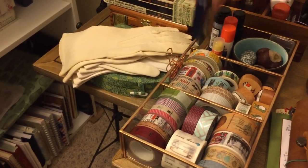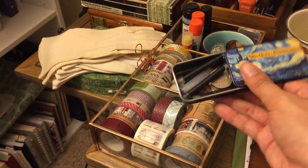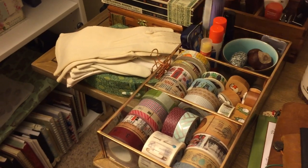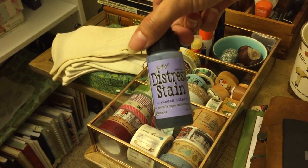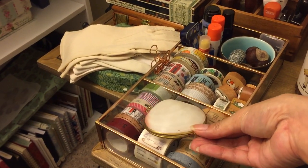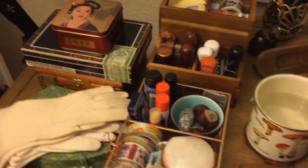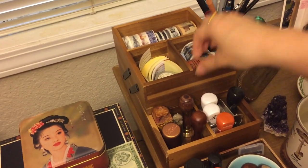There's a mint case I used to hold pen cartridges and converters, though I moved the converters to a different case because it got a little full. I'm trying to use up this distress ink because it's getting a little funky, but that's my favorite color: Shaded Lilac by Tim Holtz. Over here I have something I found while thrifting that I have a project in mind for.